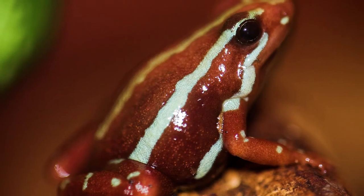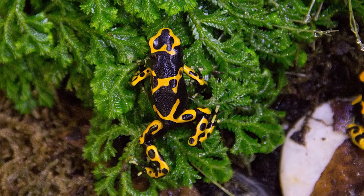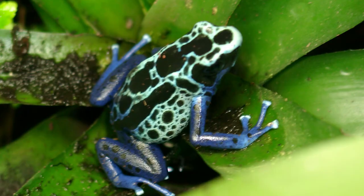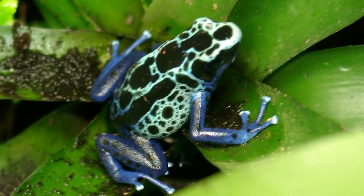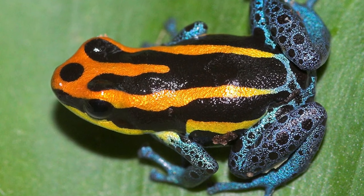As for the coloration and patterning, there are seemingly endless combinations. You've got green, red, orange, yellow, blue, black, white — some have stripes, others have blotches, complete solid coloration, just the legs colored, there's spots. There is just so much variety here. I mean, how could I not have it be number one?